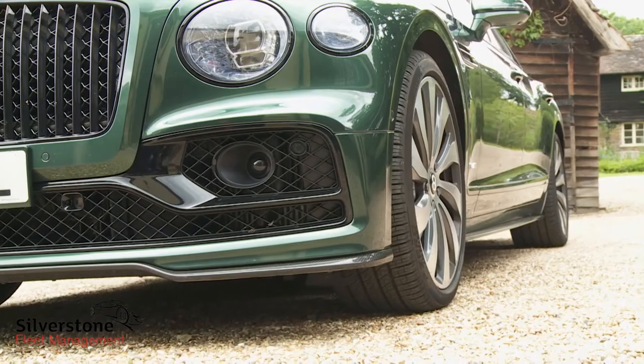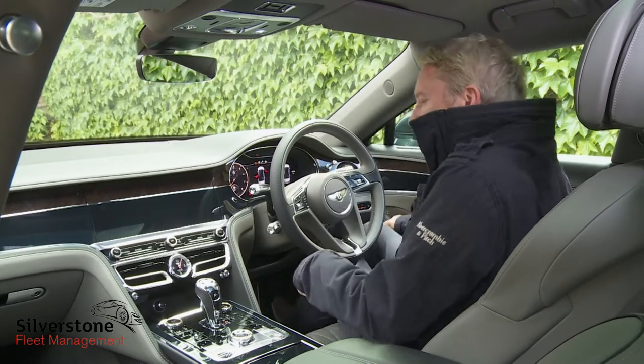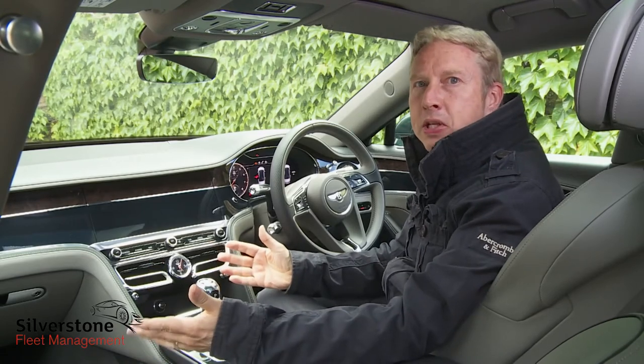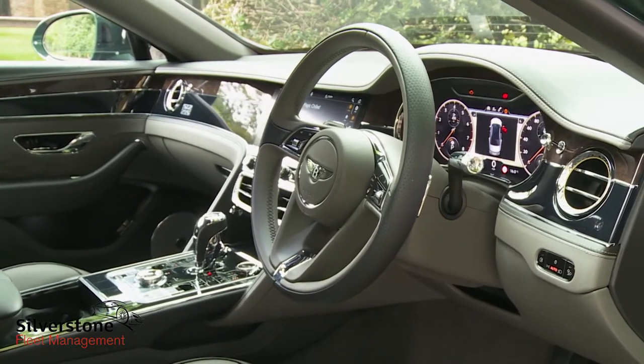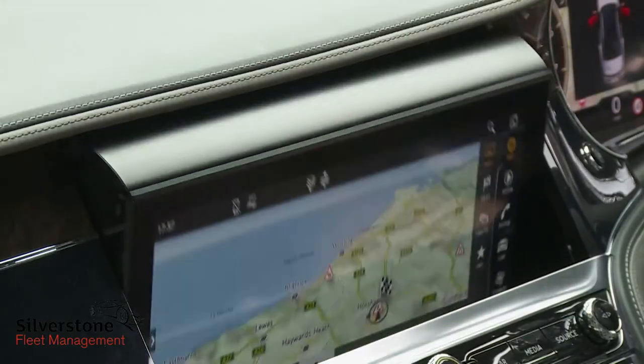It sits a little lower than that pair too, and the short front overhangs give a sportier look. Inside, as you might expect, the front of the cabin is lifted directly from the Continental GT, which means the dashboard is sculpted by long flowing wings and can feature the clever Bentley rotating display.